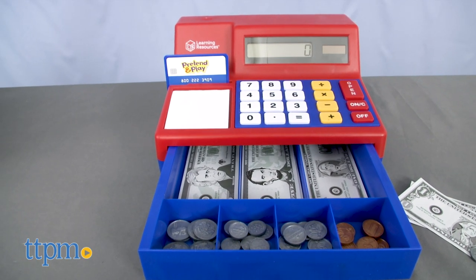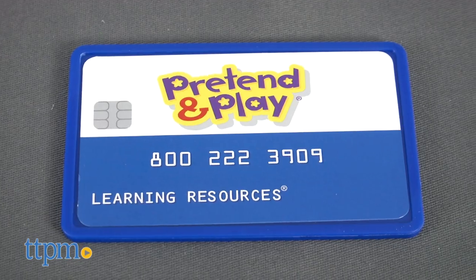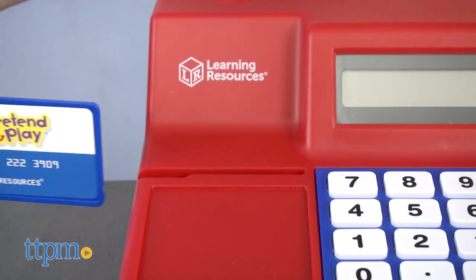With a 73-piece set, you get 40 plastic coins and 30 playbills, plus a handy notepad and play credit card. There is storage for the money inside the cash register drawer and storage on top for the notepad and credit card.